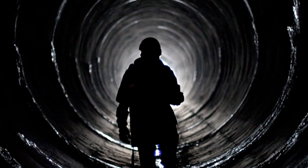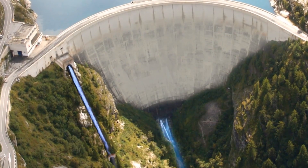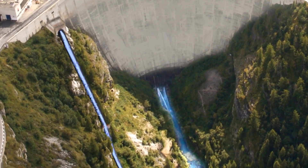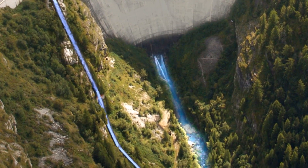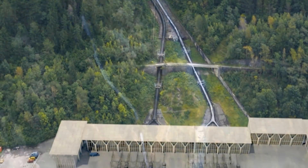The long penstocks bring the released water to the power station below the dam. To preserve the river ecosystem, the flow of water running in the natural riverbed between the dam and the power station is kept above a defined minimum.